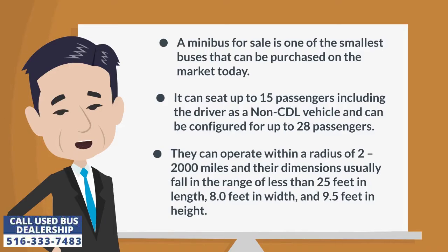They can operate within a radius of 2 to 2,000 miles and their dimensions usually fall in the range of less than 25 feet in length, 8.0 feet in width, and 9.5 feet in height.